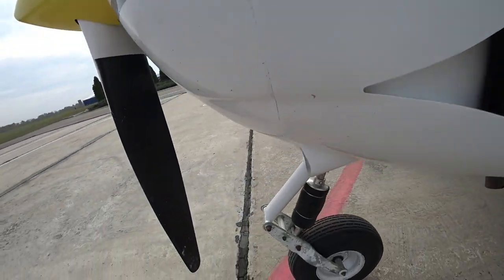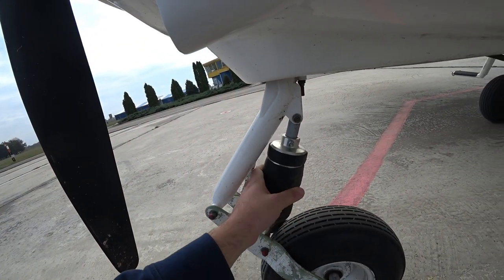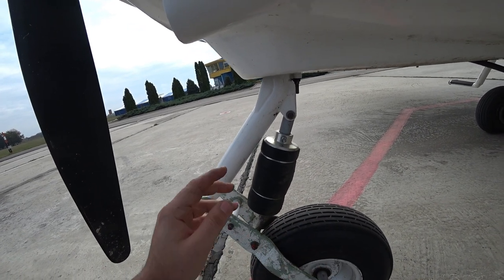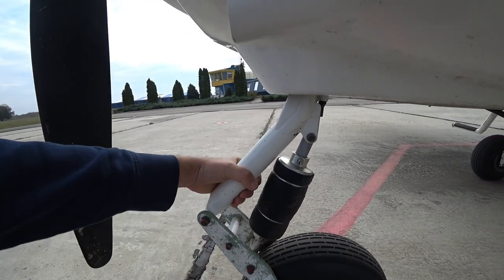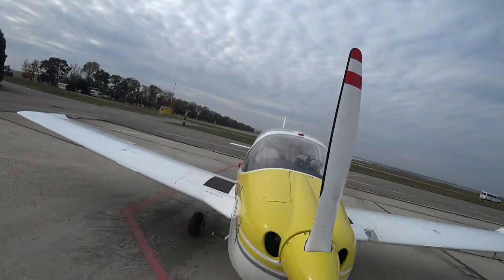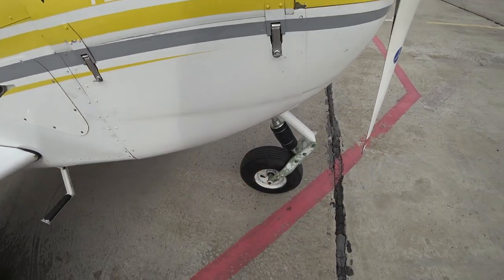The nose gear is very interesting. We have a huge rubber part — I think it's used to absorb the energy of the nose wheel touching the ground. I like this construction, it looks very reliable. I like the color of this airplane too. The rubber is good and new.